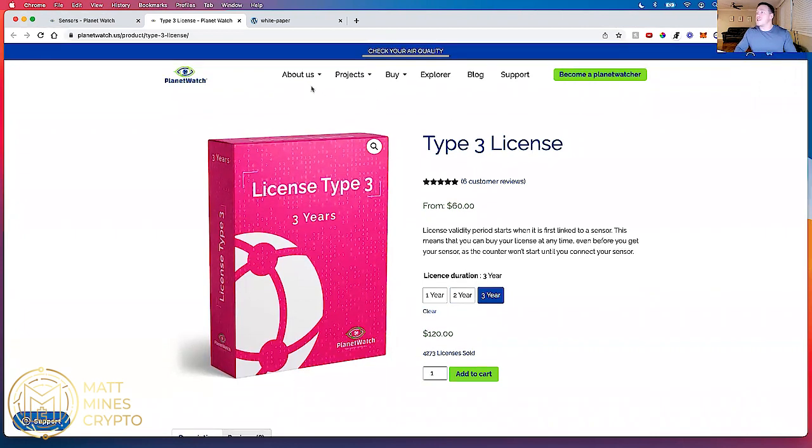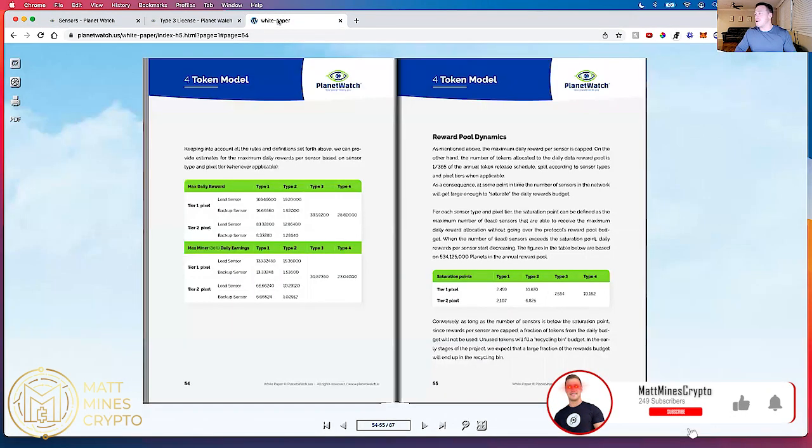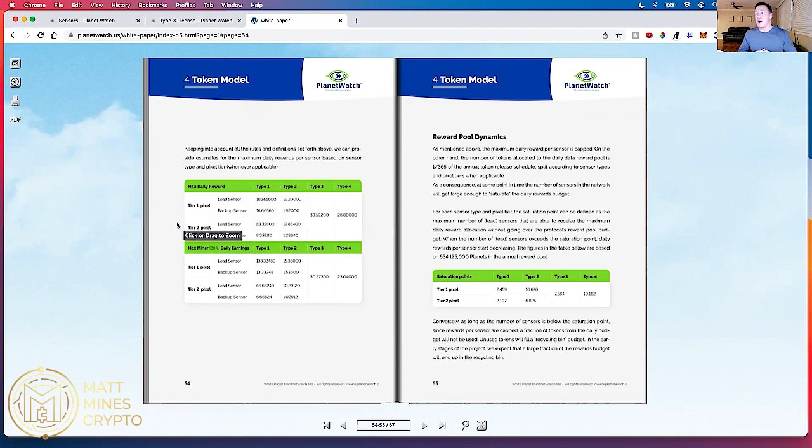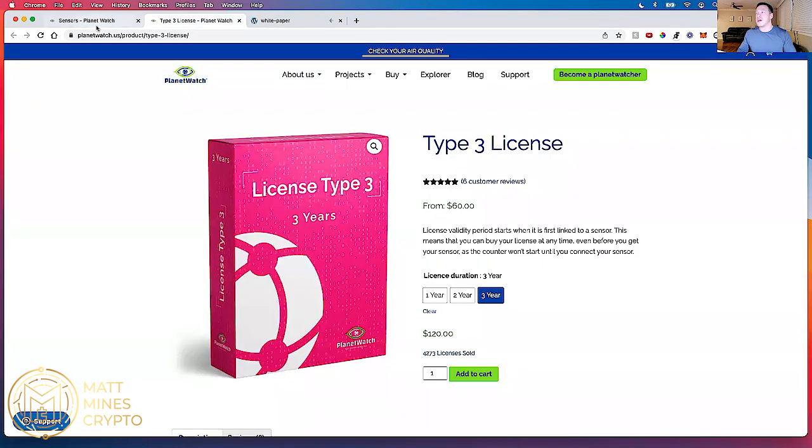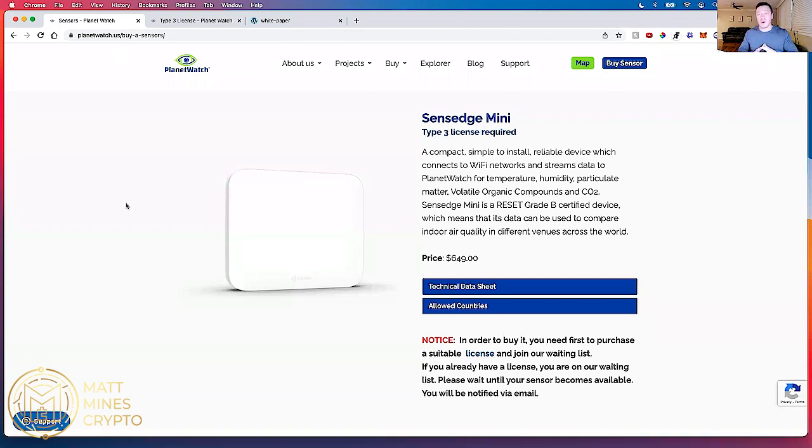If you want more details, I would check out the About Us white paper — it's fairly lengthy at 67 pages, but they do break down what exactly the different types of devices do — one, two, three, and four — and the types of rewards you can expect to receive for those types of devices. You can see there are different tiers and each type provides a different amount of reward. They do a very detailed white paper that explains literally everything. Now that you have an idea of what it is, let's hop into what's inside the box.